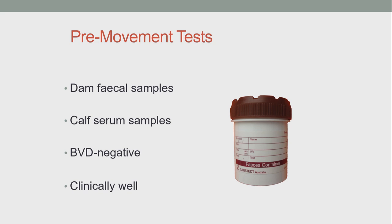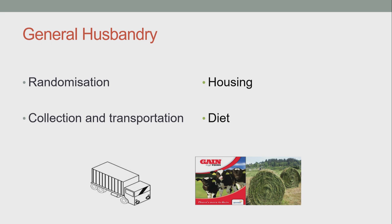All calves were BVD-negative and clinically well prior to transportation. The calves were randomized based on source and age, either to the challenged group or to the control group, and were collected at around 14 days of age. They were housed initially in small, stable groups of three to five animals and mixed slowly after weaning. They received colostrum from their own dam, then were put onto a good quality milk replacer, and were weaned between 10 to 14 weeks of age.